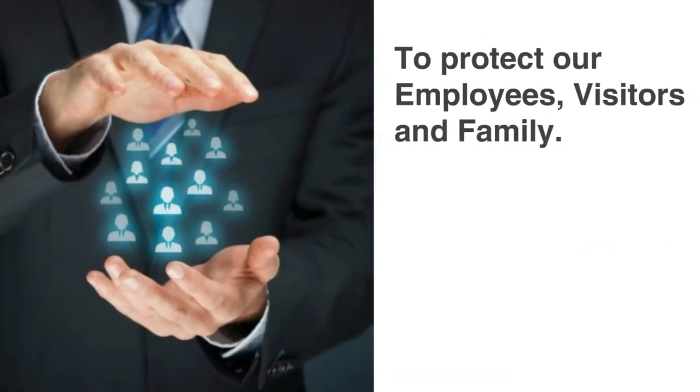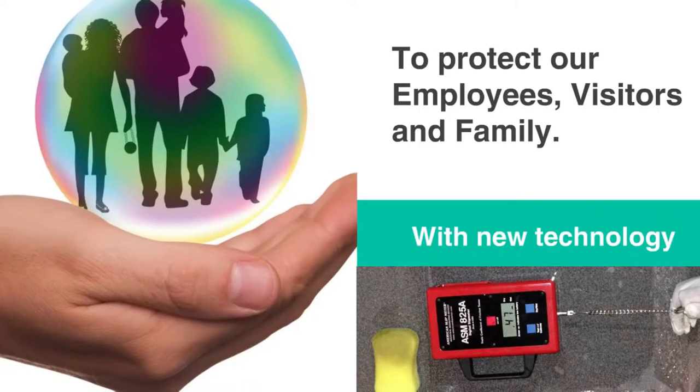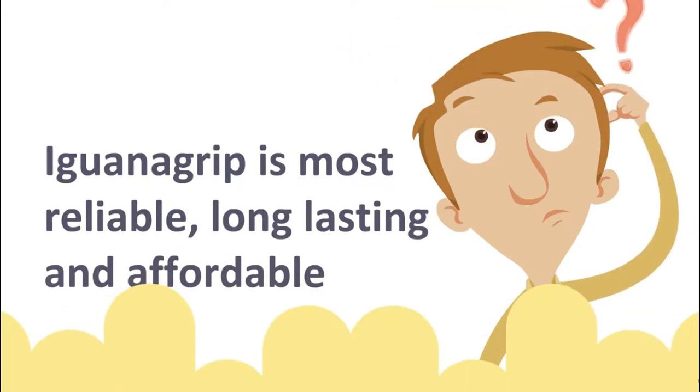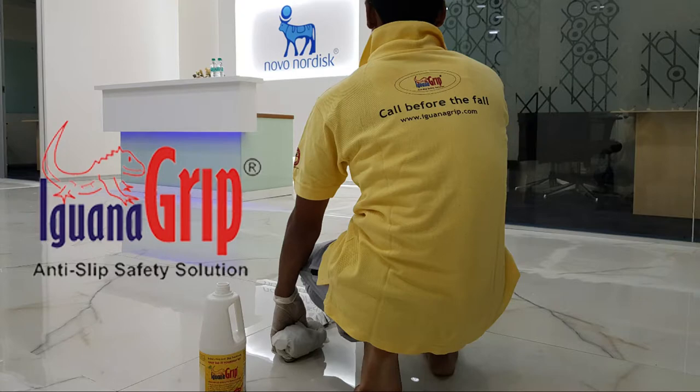We all want to protect our employees, visitors, and family with new technology. There are multiple solutions available, but Iguana Grip is the most reliable, long-lasting, and affordable, and it significantly modifies the surface. The Iguana Grip anti-slip is a safety treatment for hard floor surfaces.